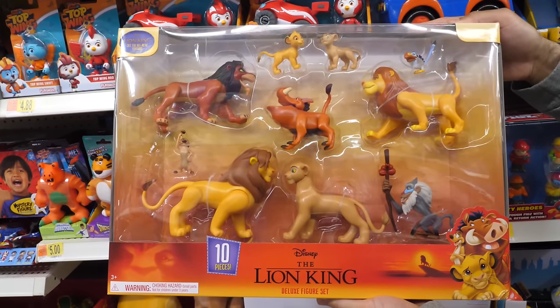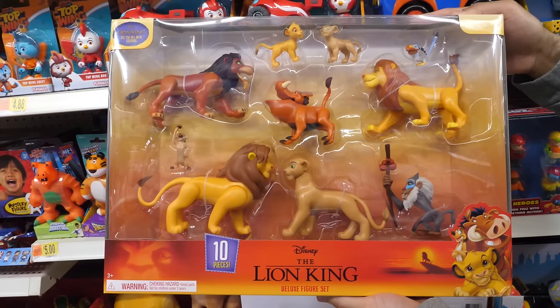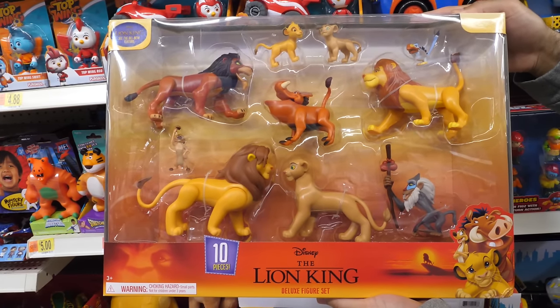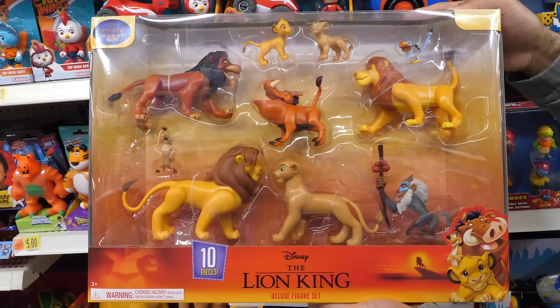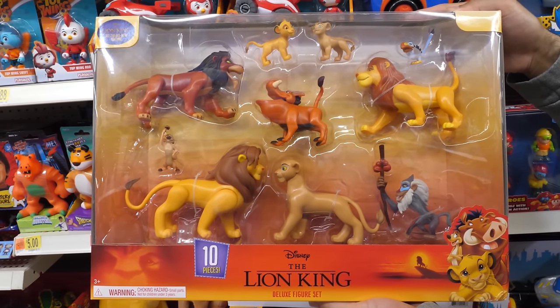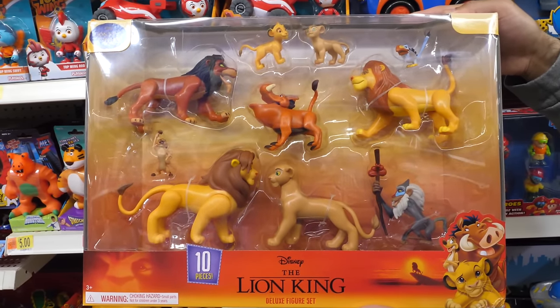With great attention to detail and dynamic poses, this Disney The Lion King deluxe figure set includes 10 movie-inspired figures to bring the action of the movie to life. The full set includes Scar, Young Simba, Young Nala, Zazu, Pumbaa, Mufasa, Timon, Simba, Nala, and Rafiki.